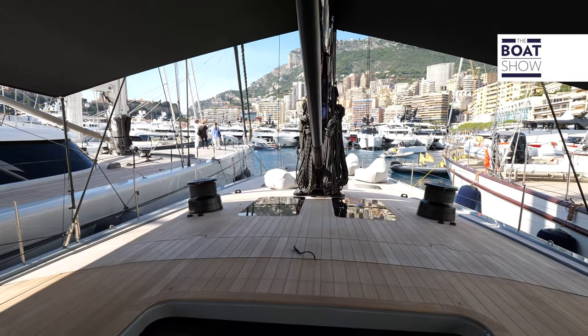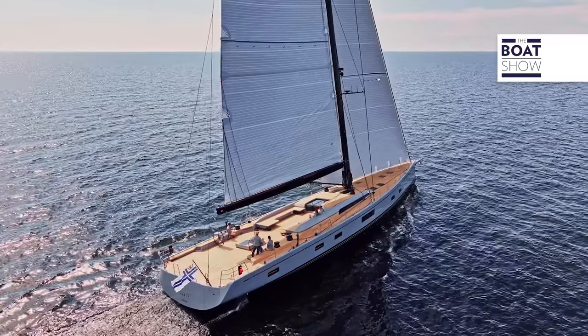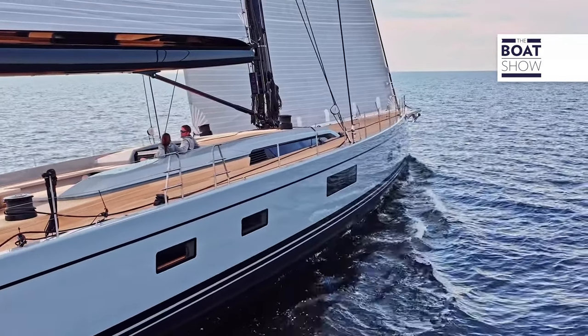I worked on this boat, the 108, trying to maintain the strong SWAN DNA while achieving a sense of balance, harmony in the shapes, and playing with a sense of delicacy. Delicacy and harmony were the guiding principles, but infused with a certain strength and character to give it that necessary sporty feel.